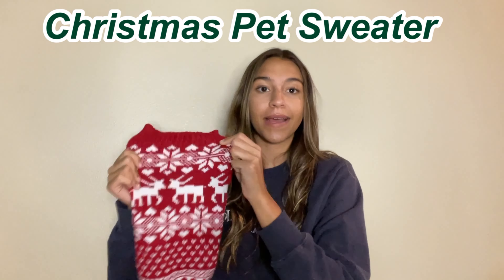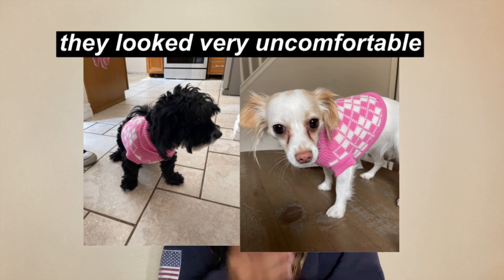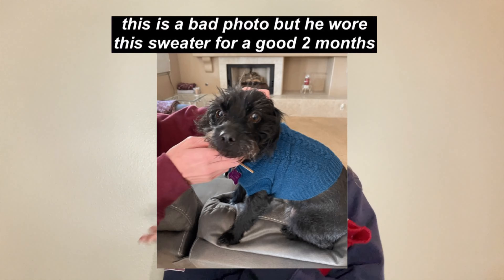Next thing I got was this super cute gift for my boyfriend's dog — it's called a Christmas Pet Sweater. There are little reindeer, snowflakes, and hearts, and it's red and white. I can't really show you what it looks like on because I haven't given it to the dog yet. The material is really good — good cotton and it's stretchy, so it's size-adjustable. Just a little reminder though: don't dress up your dogs or cats if they don't like it. My boyfriend's dog is different though — he loves wearing sweaters, and it will definitely keep him warm during winter.